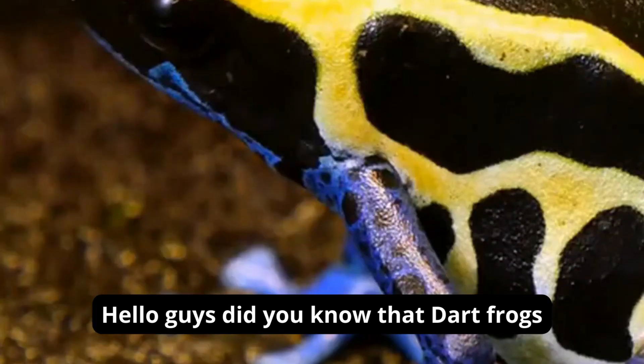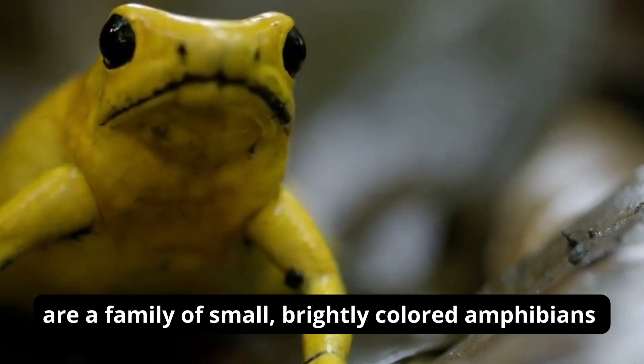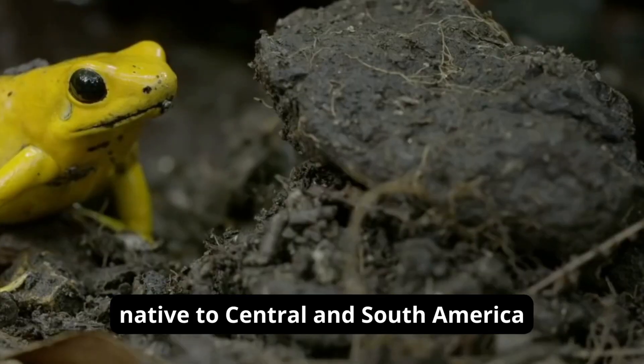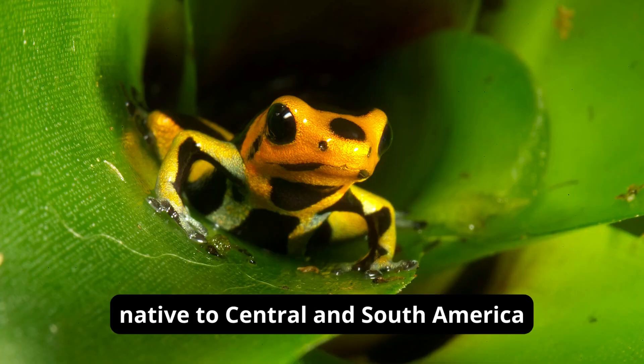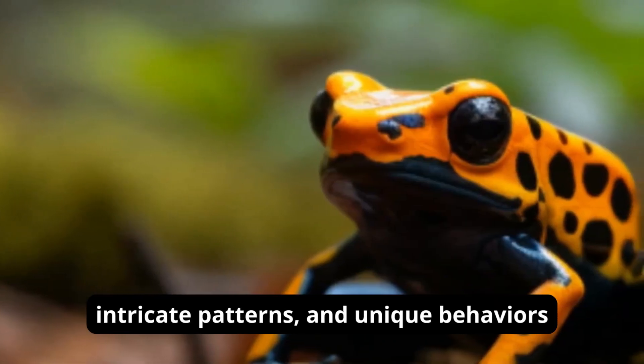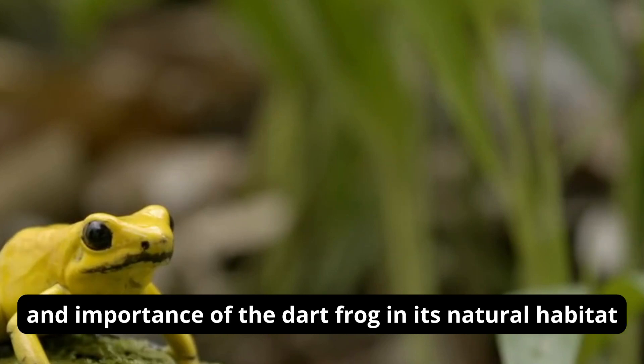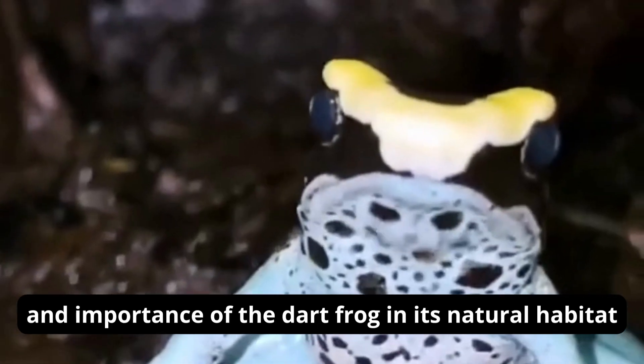Hello guys, did you know that dart frogs, also known as poison dart frogs, are a family of small, brightly colored amphibians native to Central and South America? These beautiful creatures are known for their stunning colors, intricate patterns, and unique behaviors. In this video, we will explore the characteristics and importance of the dart frog in its natural habitat.